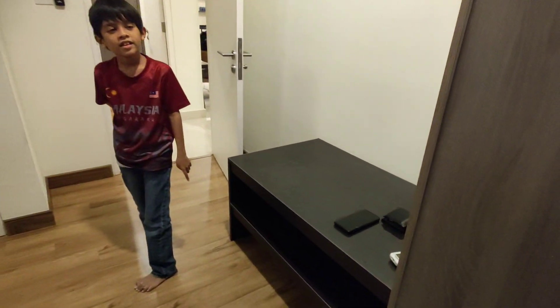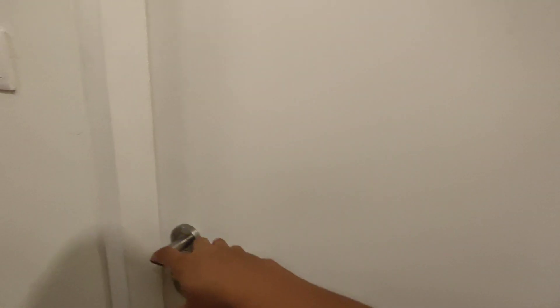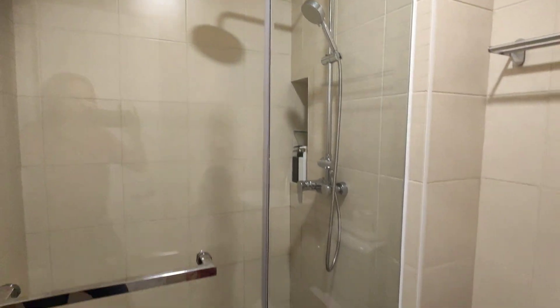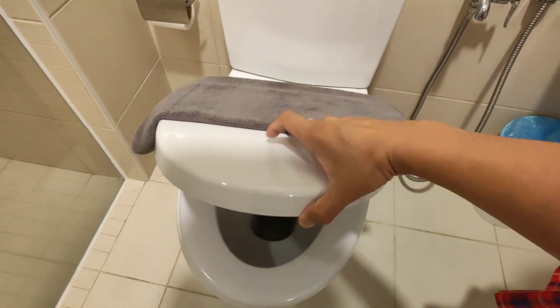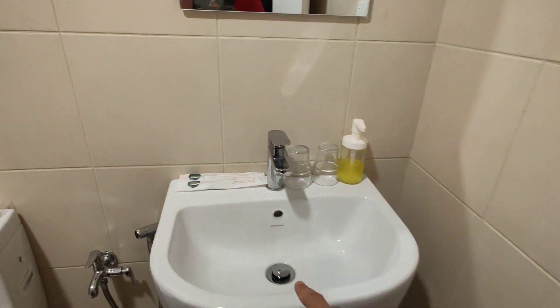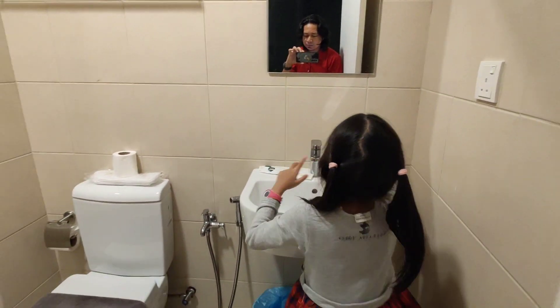Ni master bedroom punya toilet. Dia juga shower in. Toilet dia bersih, tak ada bau busuk. Dia bagi sleeper, berus gigi dan juga 4 berus gigi, dua cawan sabun.